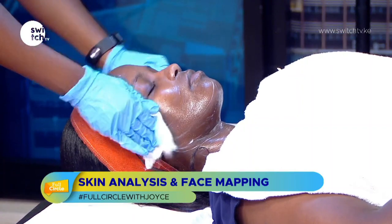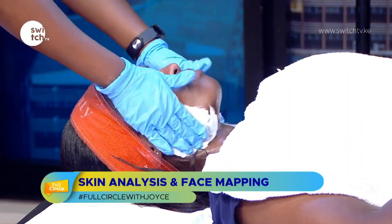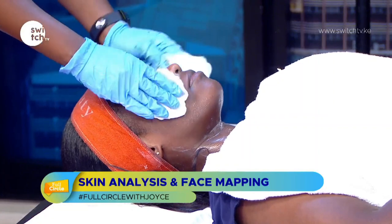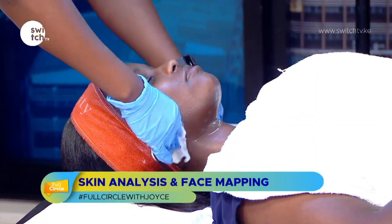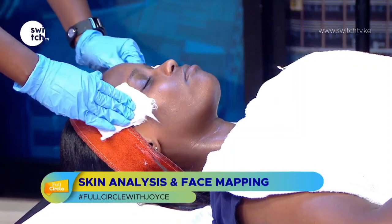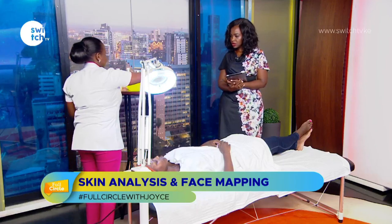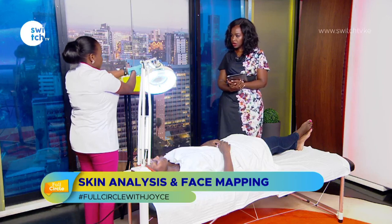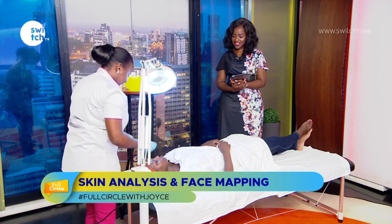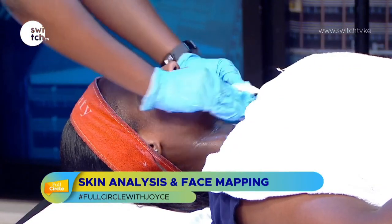Done with the cleansing step — now wiping off the cleanser. Why use a cleanser instead of regular soap? It comes down to pH balance. Your skin's pH should be between 4.5 and 5.5, and the skin on your face is more sensitive, so whatever you use should be mild. Regular bar soap is designed for removing stains and is too harsh for facial skin.